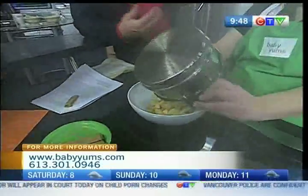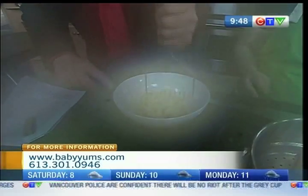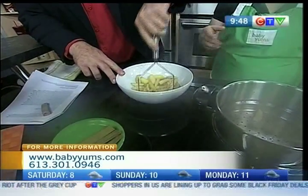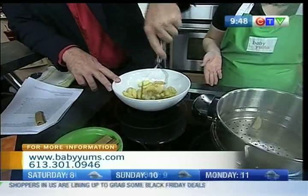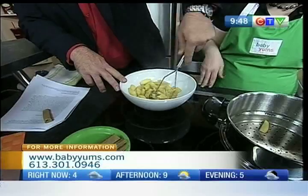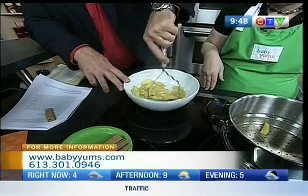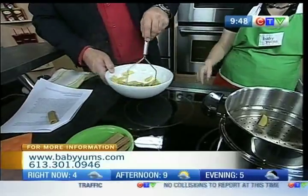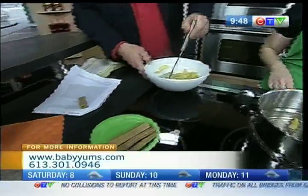Perfect. So how does it work? How do you figure things out for the parents? Basically when somebody places an order, they can either order it in smooth, mushy, or chunky. So right now you would be doing the mushy order, for a little bit older babies that have started eating. And what's for the young ones? Smooth. Smooth is for the young ones.